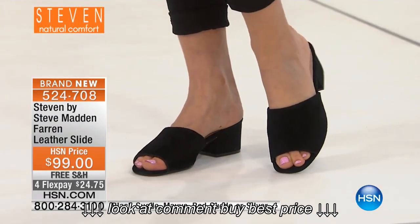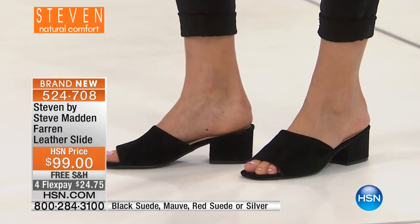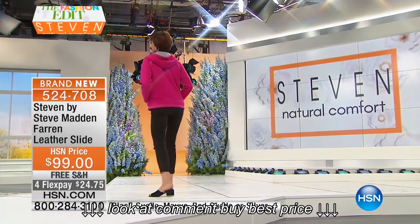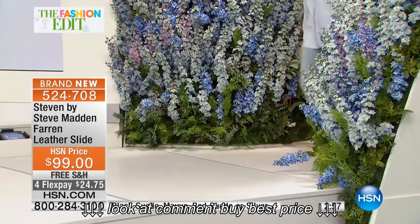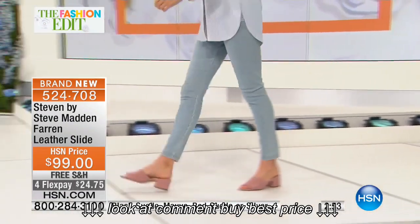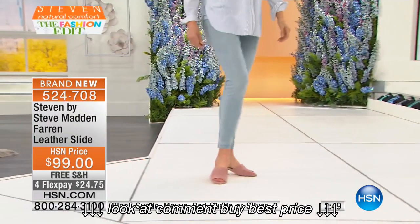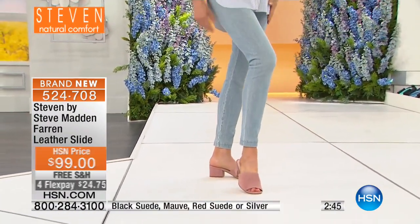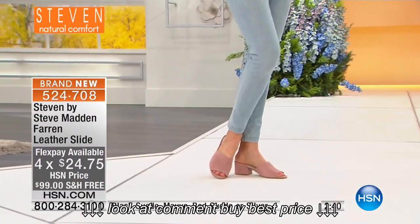We have sizes six through eleven, half sizes as well. The only place you'll find the Farin with the opportunity to have it shipped to your house and use flex pay is here at HSN — under $25, or with your HSN charge card at $19.95. If you have an upcoming spring or summer wedding and want a dressier look with a little lift, this is that shoe.